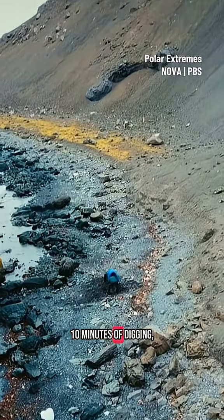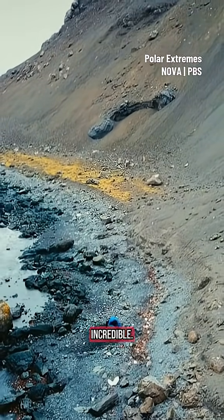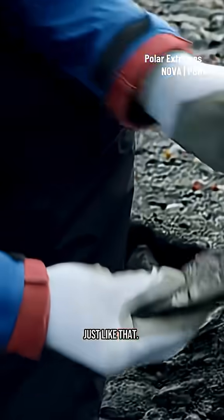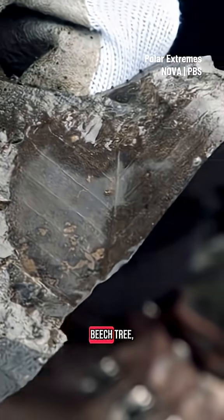But after just 10 minutes of digging, we find something incredible. Oh, wow! Just like that — a beautifully preserved leaf from an ancient beech tree.